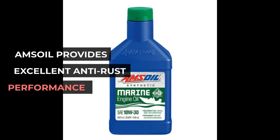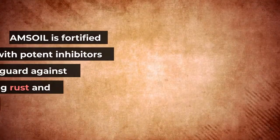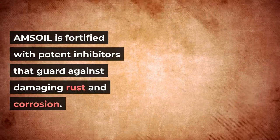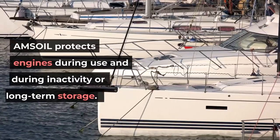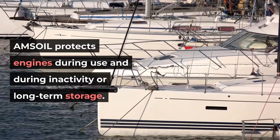AMSOIL provides excellent anti-rust performance. AMSOIL is fortified with potent inhibitors that guard against damaging rust and corrosion. AMSOIL protects engines during use and during inactivity or long-term storage.